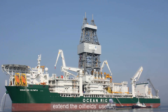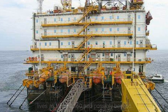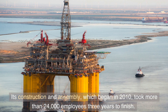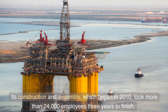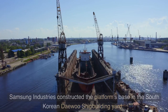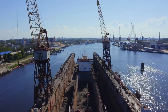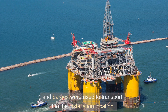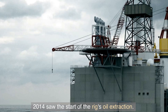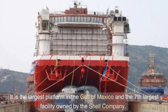The placement of this platform was part of a scheme to extend the oilfield's useful life as far as 2050 and possibly beyond. Its construction and assembly, which began in 2010, took more than 24,000 employees three years to finish. Samsung Industries constructed the platform's base in the South Korean Daewoo shipbuilding yard, and barges were used to transport it to the installation location. 2014 saw the start of the rig's oil extraction.